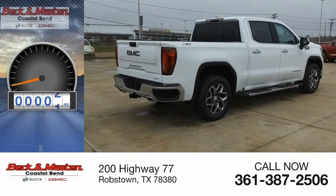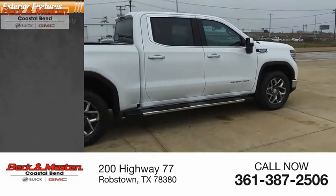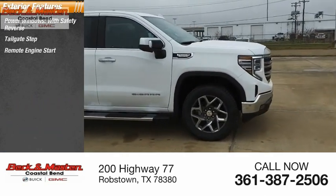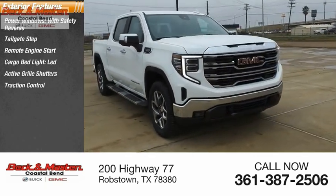This vehicle has less than 100 miles. Here are some of this vehicle's great options: power windows with safety reverse, tailgate step, remote engine start, cargo bed light, LED, active grille shutters, traction control.